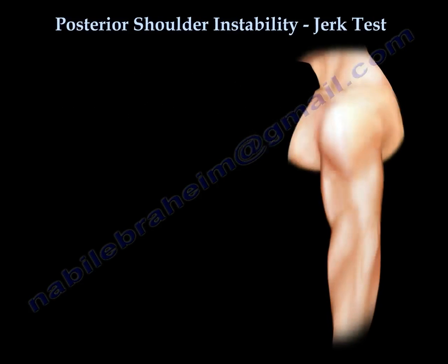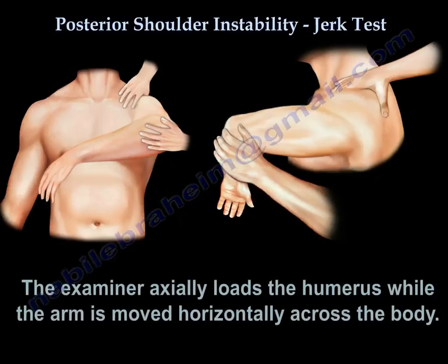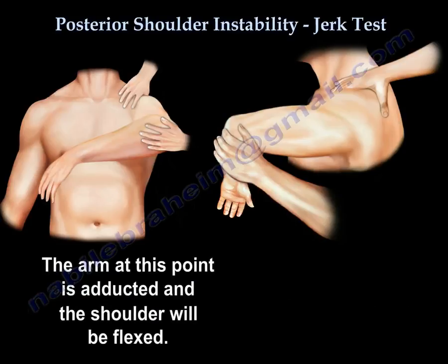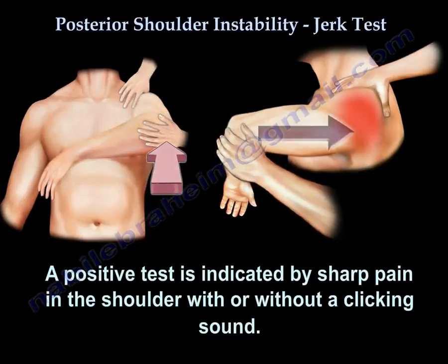To perform the jerk test, the patient's arm is abducted to 90 degrees and internally rotated, with the elbow bent. The examiner axially loads the humerus while the arm is moved horizontally across the body, so the arm becomes adducted and the shoulder is flexed. The axial load is continuously applied. A positive test is indicated by sharp pain in the shoulder with or without a clicking sound.